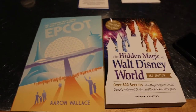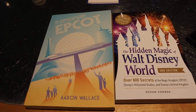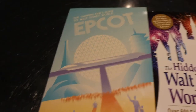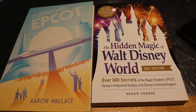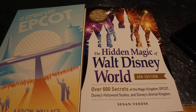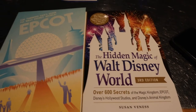So before I dig in for dinner I wanted to give credit to two of the books I used for my research for today's video. The first one is called The Thinking Fan's Guide to Walt Disney World — the Epcot version by Aaron Wallace. The other one is The Hidden Magic of Walt Disney World, 3rd Edition. I'm also using a book on Kindle called The Epcot Encyclopedia. I'm going to link all three of these in the description below.